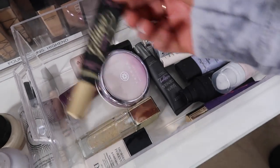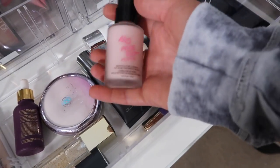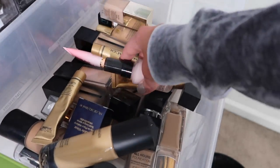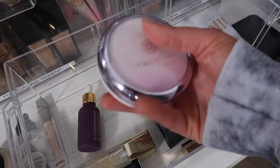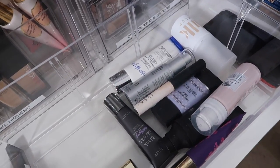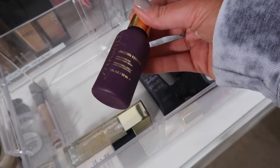Also going to keep my Natasha Denona Magic Primer and the Too Faced Glitter Glue. No Pore Blum Primer — I didn't really notice a difference with this; I bought it because a lot of people raved about it, but it just didn't really do much for me, so we're going to donate this one. And this is a new Tatcha Primer that just came out and I'm going to keep this because I'm still trying it out. I am going to keep this one too because I like the way it makes my skin feel, though I wouldn't repurchase.